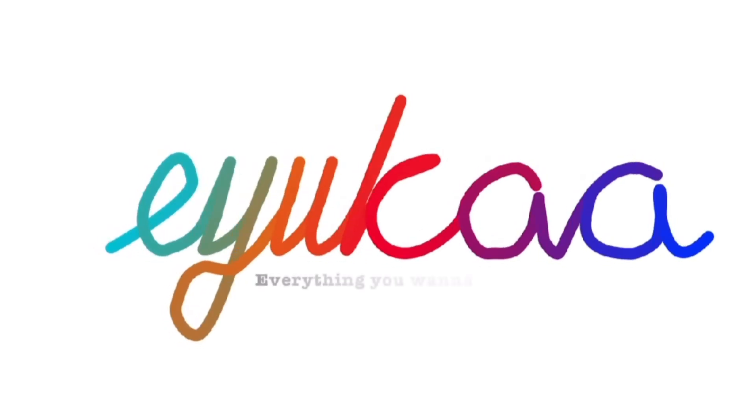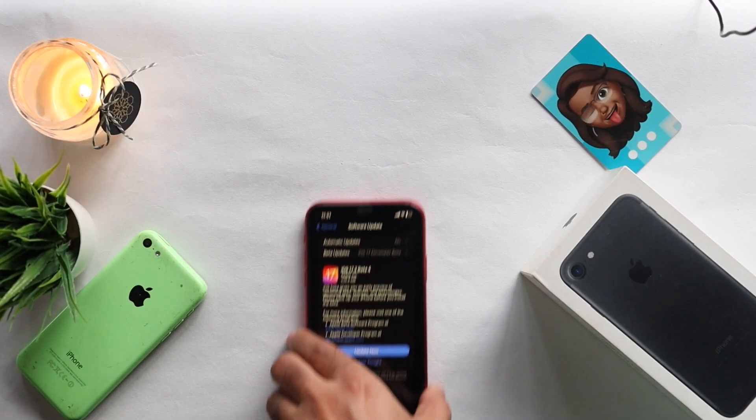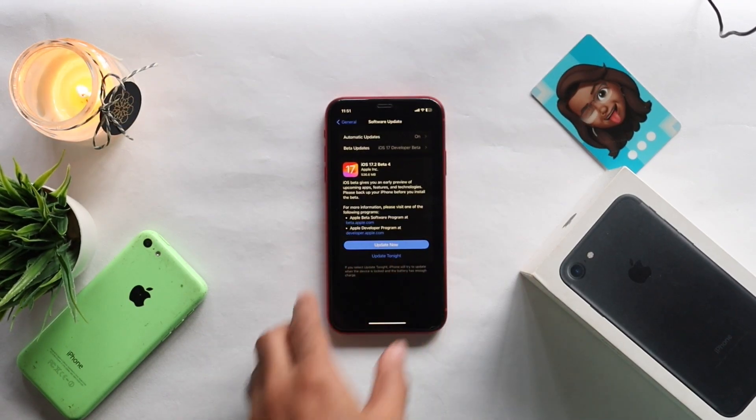Hi everyone, this is Ebensee from Evica.